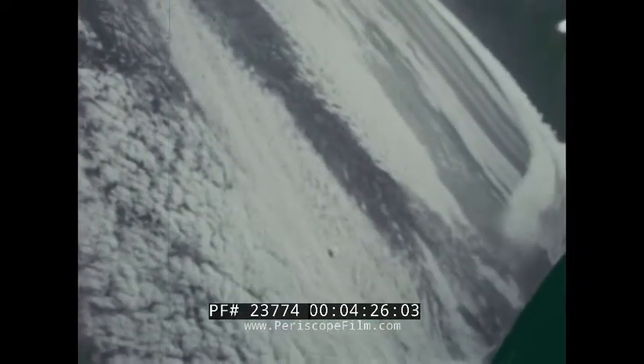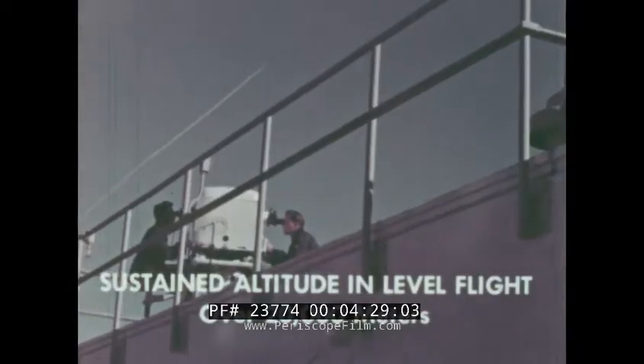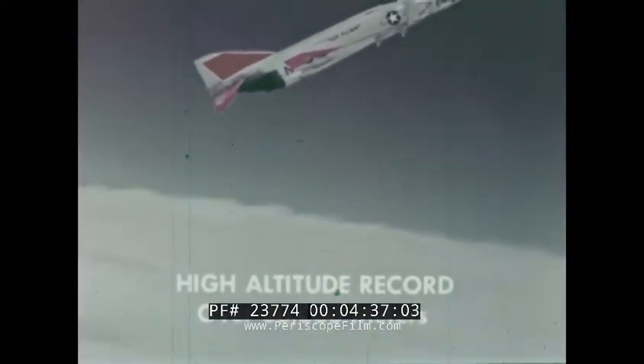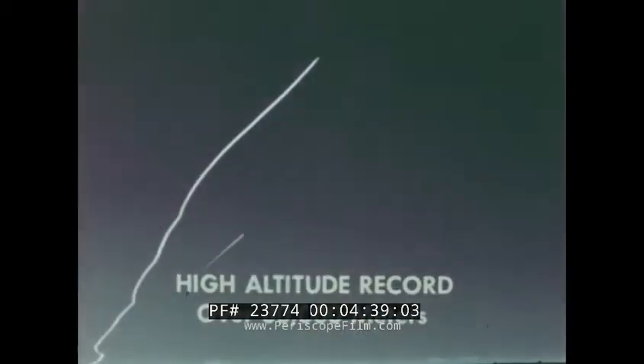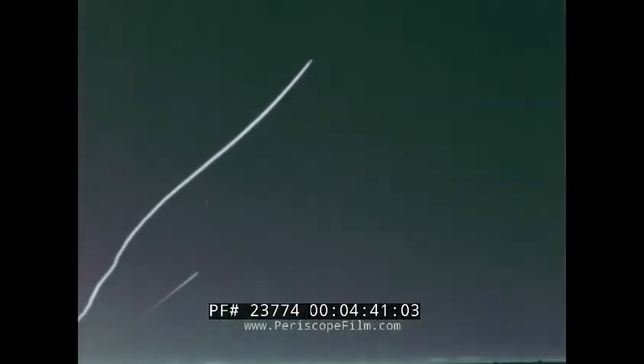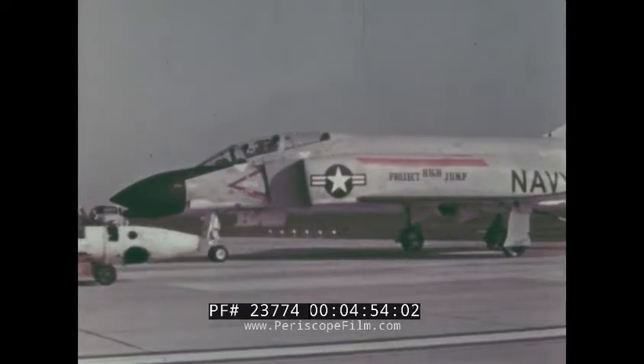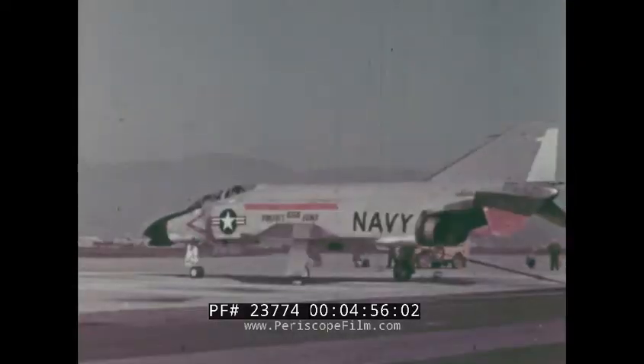Sustained altitude in level flight: 66,443 feet. High altitude record: 98,557 feet. Eight time-to-climb records demonstrated the outstanding reaction capability of the Phantom.